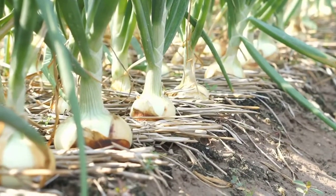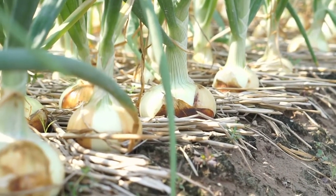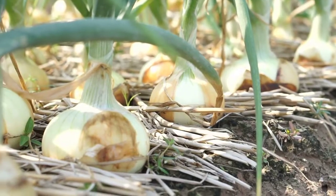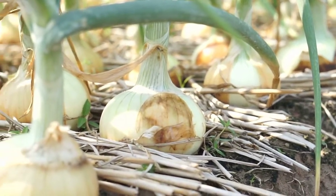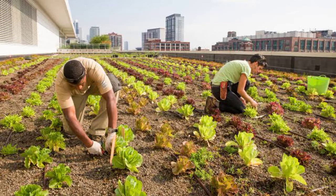Now, let's shift our focus to the time-tested method of traditional soil farming, a practice deeply rooted in our history. This approach involves cultivating crops directly in the soil, drawing upon the earth's natural processes to nurture and sustain plant growth. Traditional farming has played a pivotal role in shaping civilizations and ensuring food security for countless generations. It's a method that's not just about producing crops, but about fostering a harmonious relationship with the land.